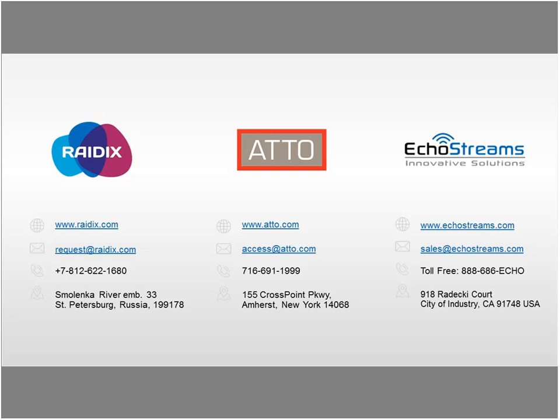That's it for the questions. I'd like to thank everyone for attending today's webinar. If you have more follow-up questions or would like to know more about this solution or these companies, please do not hesitate to reach out. To contact Radix, email request@radix.com. To contact ATTO, email access@atto.com. To contact EcoStreams, email sales@echostreams.com.